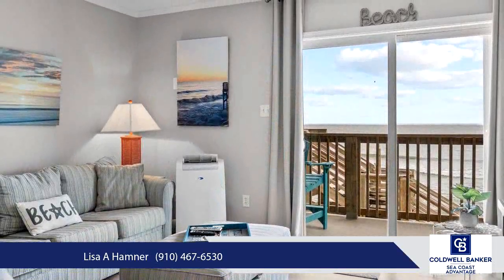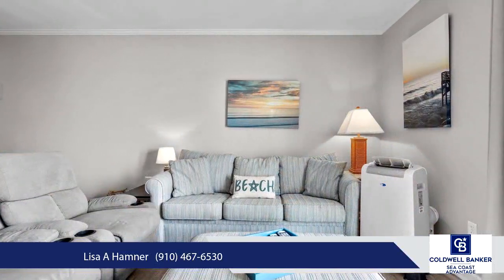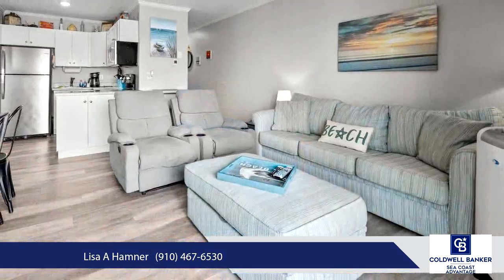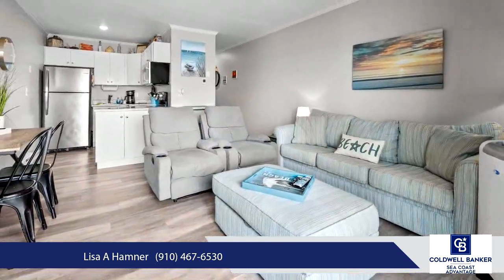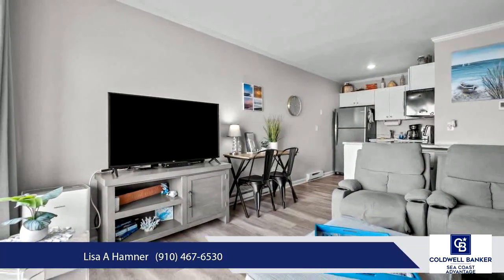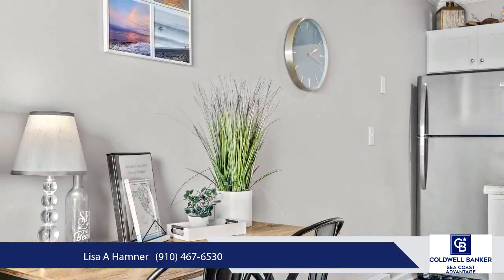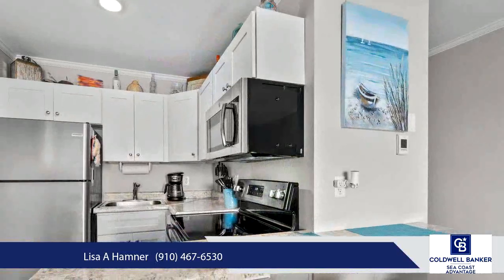Inside, the modern kitchen boasts stainless steel appliances and a convenient breakfast bar, ideal for casual dining or entertaining. Luxury vinyl plank flooring flows throughout, combining style with easy maintenance. Designed for comfort, this condo comfortably sleeps four, with the option to accommodate up to six guests, making it a fantastic retreat for family and friends.